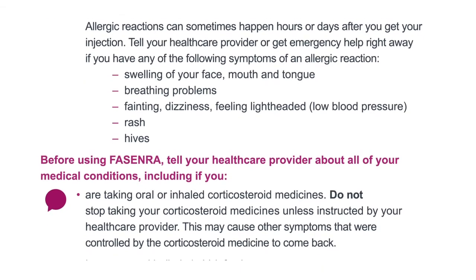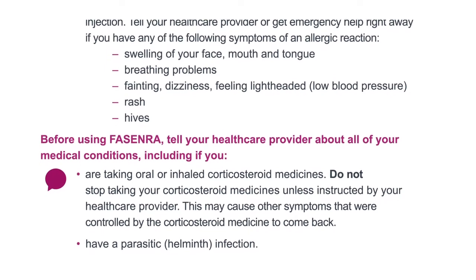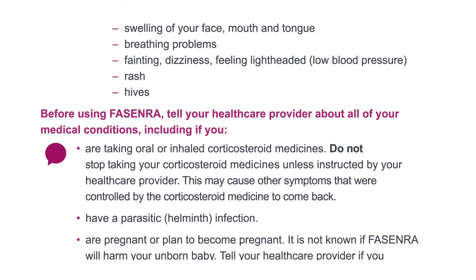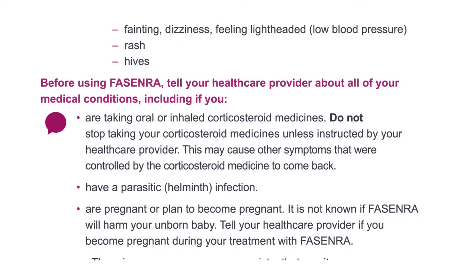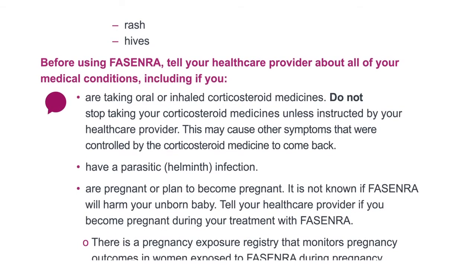Before using Fasenra, tell your healthcare provider about all of your medical conditions, including if you are taking oral or inhaled corticosteroid medicines. Do not stop taking your corticosteroid medicines unless instructed by your healthcare provider. This may cause other symptoms that were controlled by the corticosteroid medicine to come back.